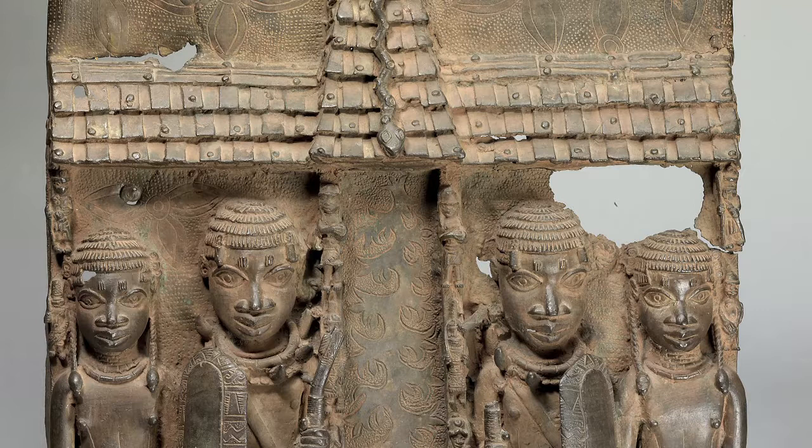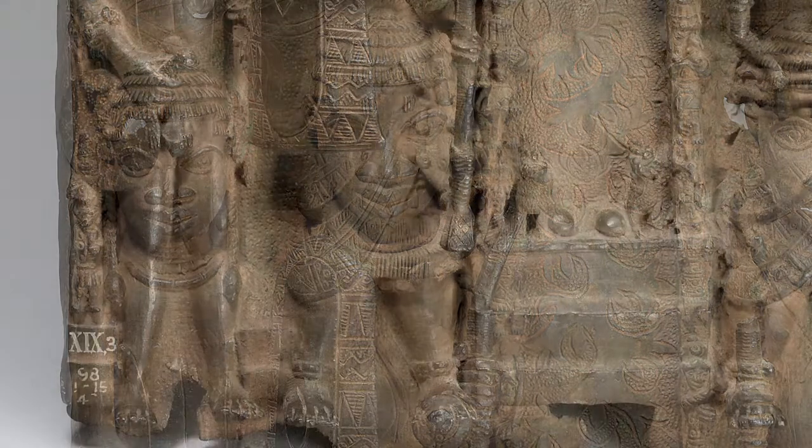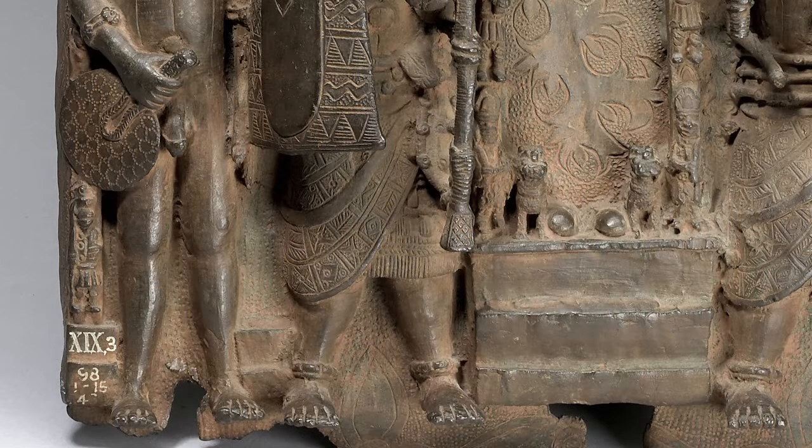Ever since they arrived in Europe the Benin brasses have been controversial. First of all they challenged ideas of what African art should look like. This was a time when European artists were turning to African art as a way of rejuvenating what they thought of as the sterile traditions of Western Europe — but the kind of art they were looking at was considered primitive art. The sophisticated and highly crafted Benin brasses didn't fit into this stereotype at all. Secondly, because they were so sophisticated they didn't fit into the stereotypes of racial inferiority, which was one of the ways of justifying British imperialism and invasion.